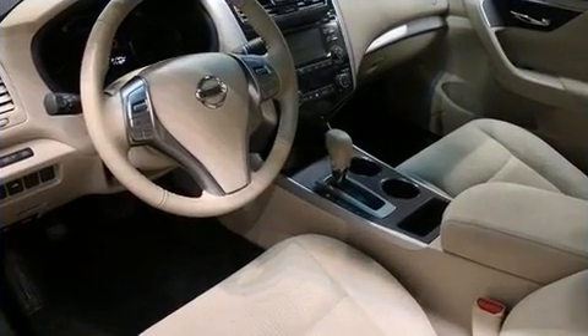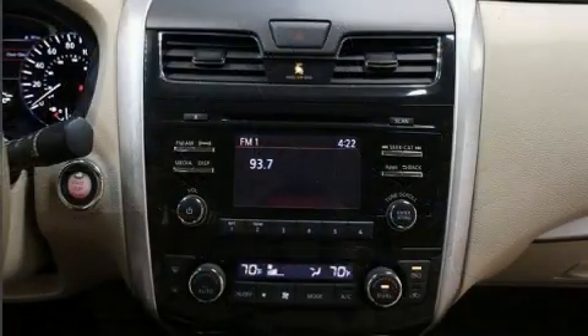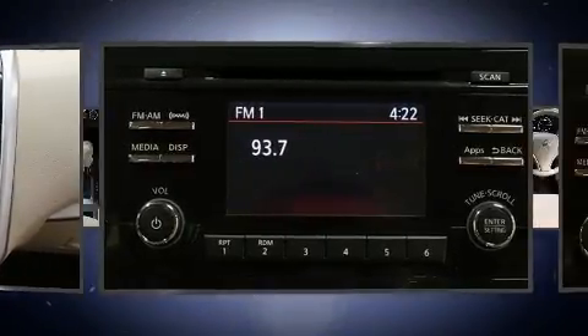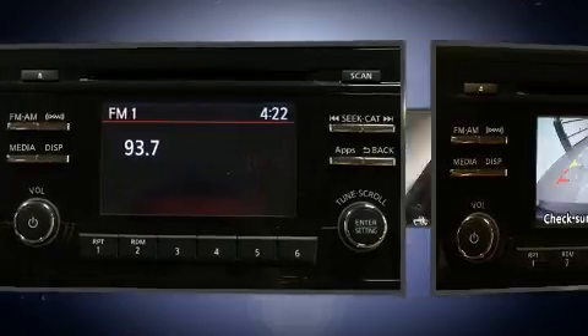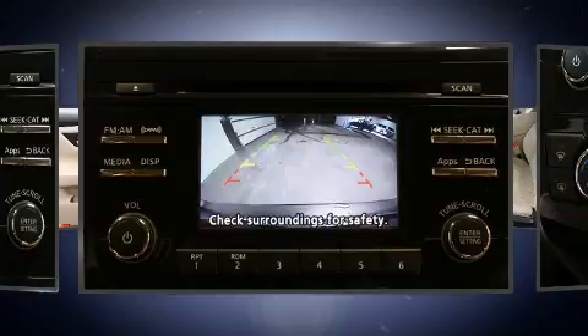Comfort and convenience were prioritized, as evidenced by amenities such as speed-sensitive wipers, a trip computer, an outside temperature display, and a split-folding rear seat. You and your passengers will enjoy these thoughtful features throughout every drive.